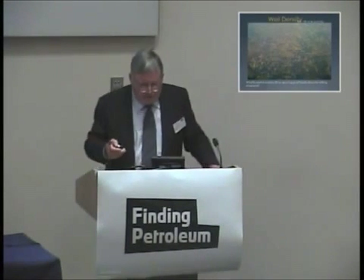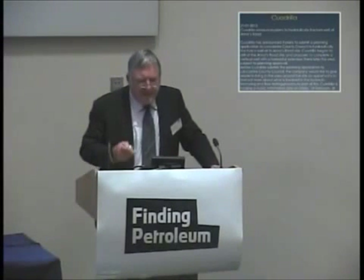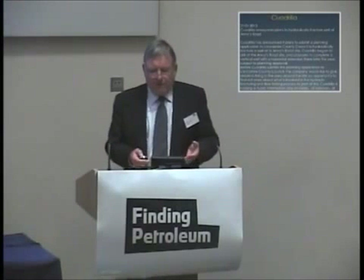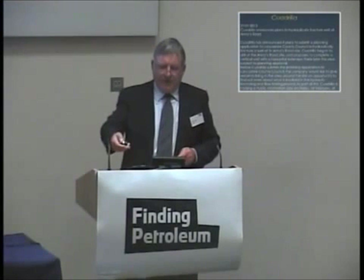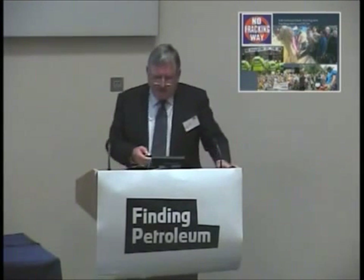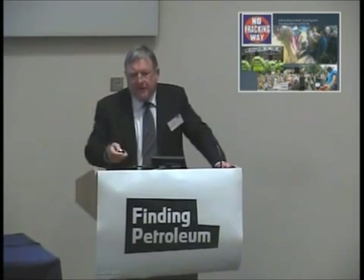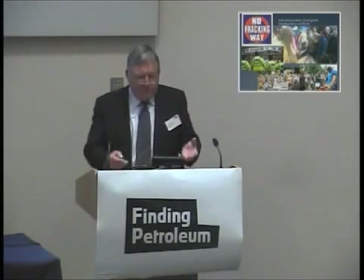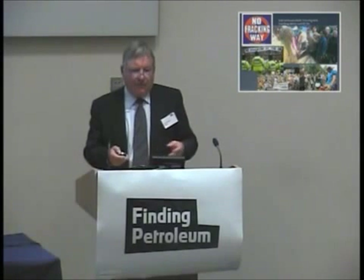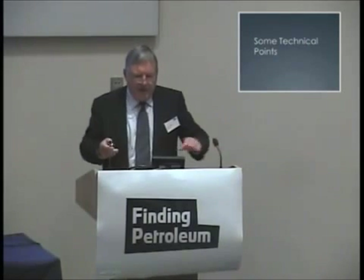Here's another picture of the Barnet. In contrast, Cuadrilla are getting into all sorts of trouble trying to permit one well, where the other people are doing 5,000 a month. People are going to protest and fight. The political will is not there for the sort of density of drilling that's required for shale gas.